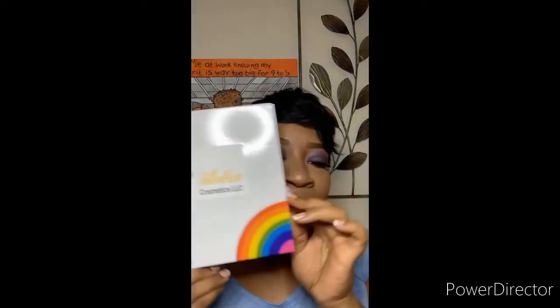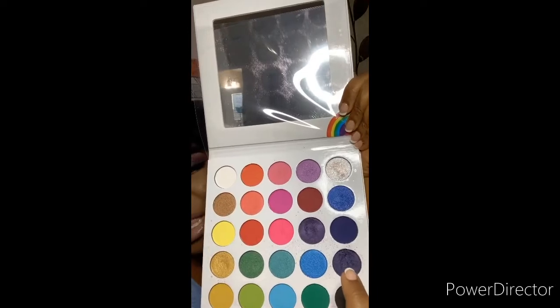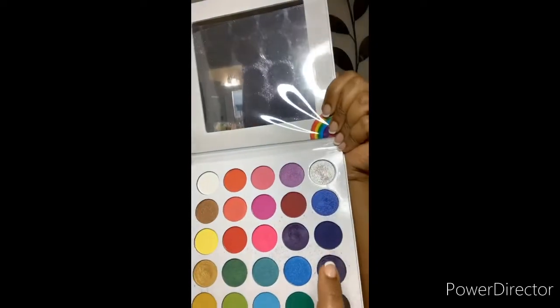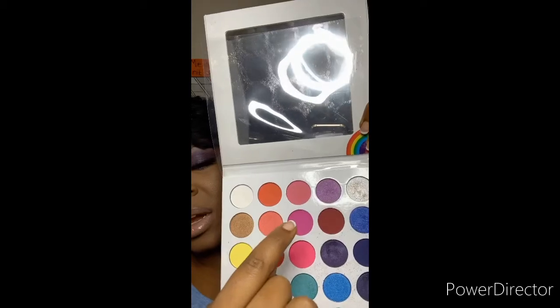For my eyeshadow I used the new palette — I'm sorry I keep bringing this palette up, but Kofit has my stuff on back order, so as soon as it comes in I'll let you guys know. I used the Yellow Rose Rainbow Palette. The colors I used: I used this color, this color, and I actually used black to darken the inner corner — so I did black and blended it with these two colors, plus this color and this color. All of that is on my eyes.